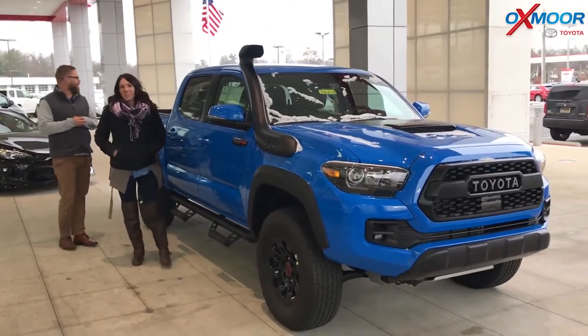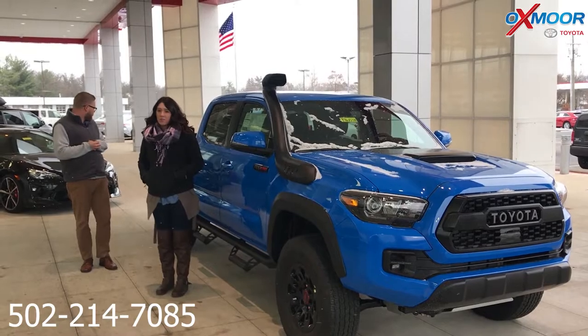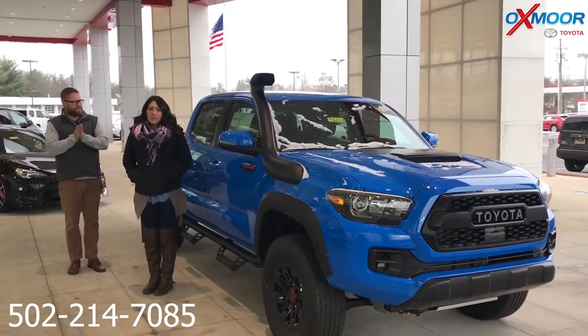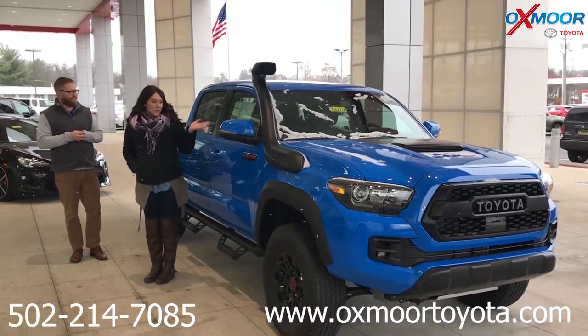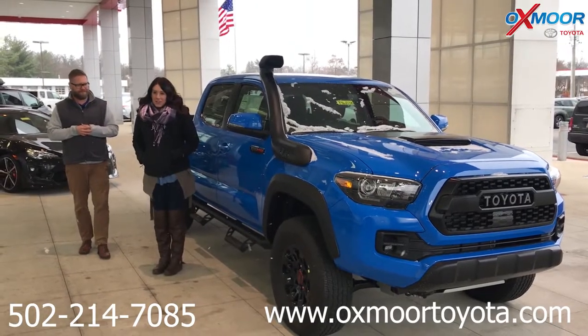Awesome! Thanks so much, Chuck. You guys, if you have any questions on this vehicle, please feel free to let us know. The best way to reach us is 502-214-7085. You can also visit our website at oxmoortoyota.com, and I'll have a link to this vehicle in the comments below. Thanks, and we'll see y'all soon!